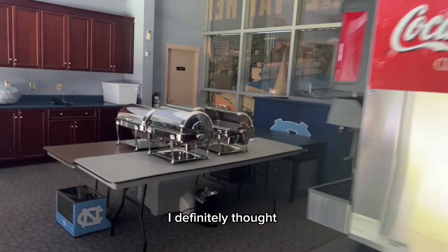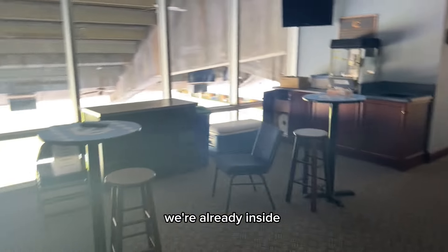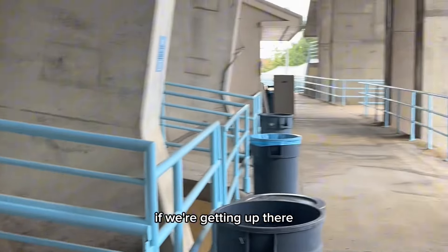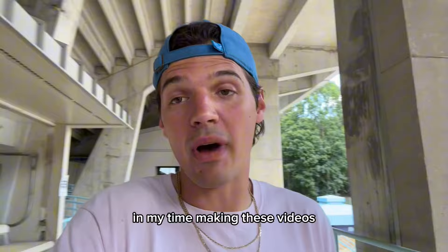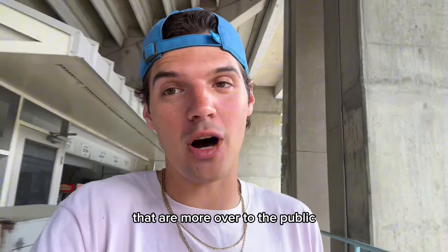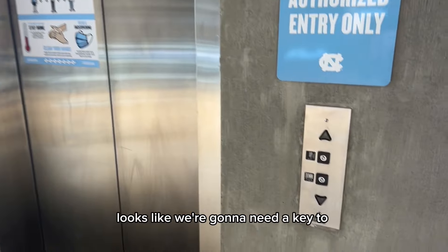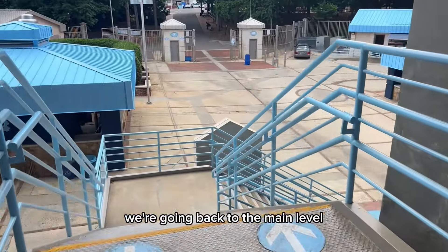I definitely thought this was going to take us to the boxes, but we're already inside a massive box here. Can't say this is the best view of a game I've ever seen, but it's probably why they have the seats down here. If we're getting up there, I think this elevator right here is going to have to work. Looks like we're going to need a key to even press the button. We're going back to the main level.